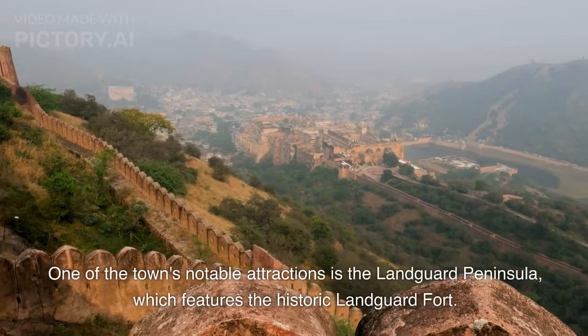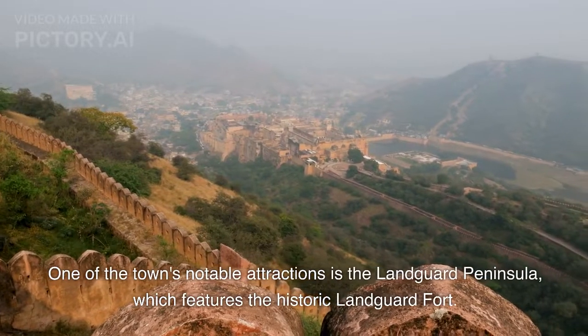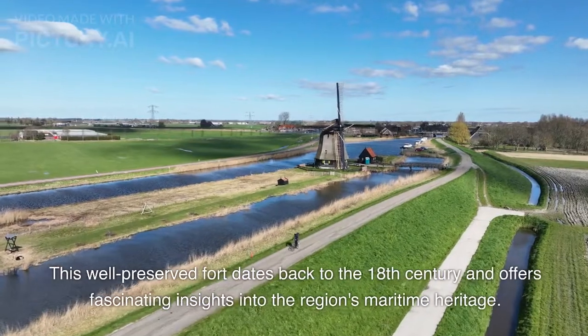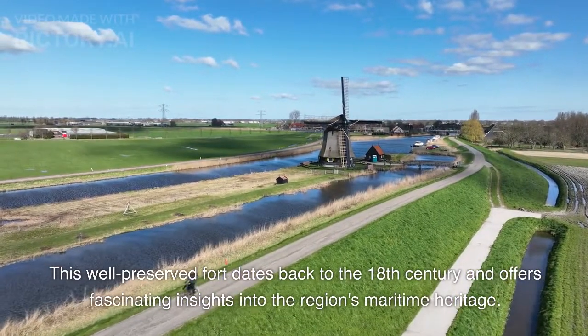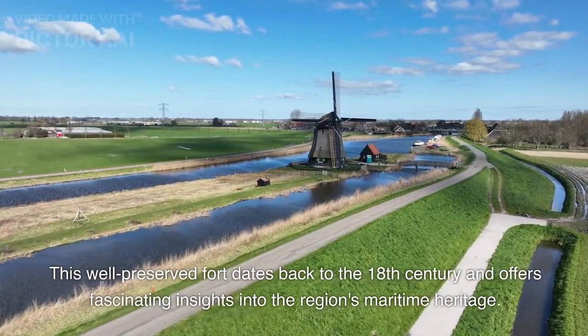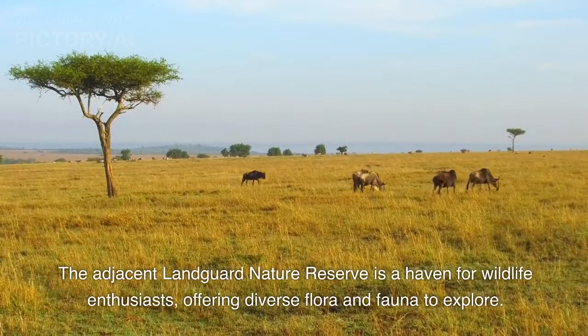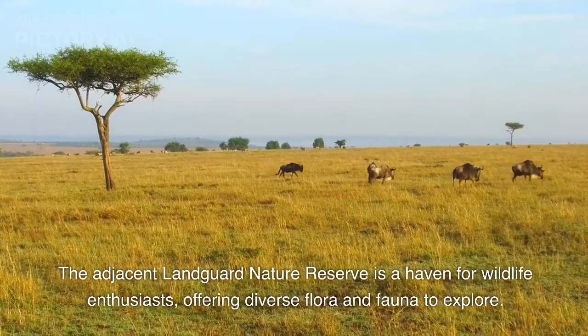One of the town's notable attractions is the Landguard Peninsula, which features the historic Landguard Fort. This well-preserved fort dates back to the 18th century and offers fascinating insights into the region's maritime heritage. The adjacent Landguard Nature Reserve is a haven for wildlife enthusiasts, offering diverse flora and fauna to explore.